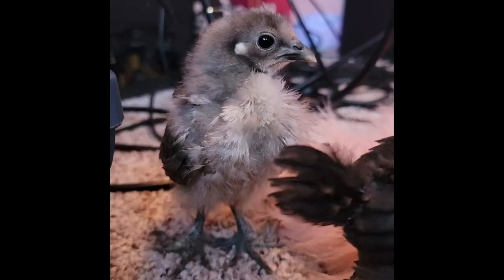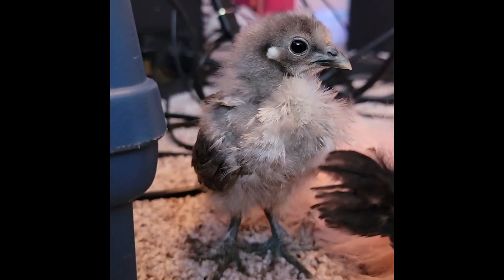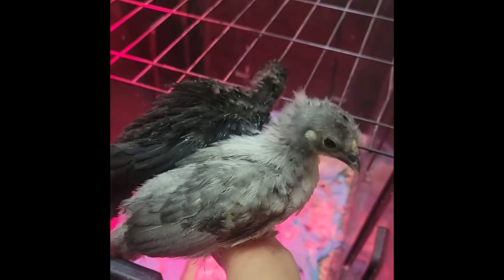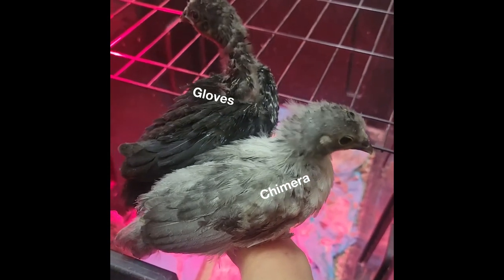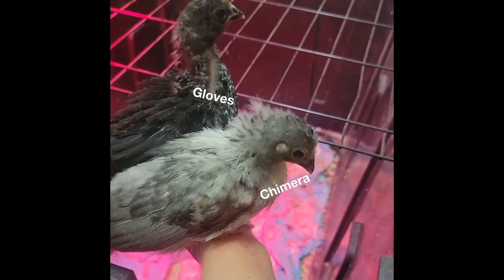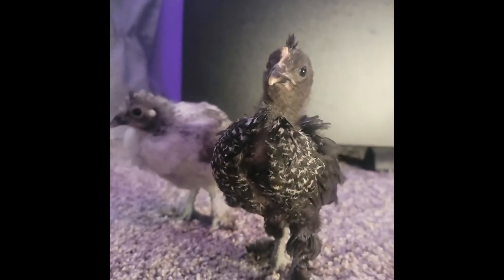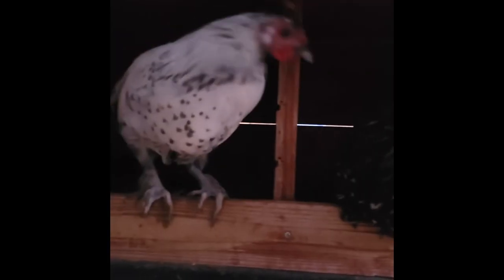They grew up together, both boys, both Silky mixes, but Gloves is Polish. They have a total bromance going on to this day, and I'm here for it. These two are literally always together - all they do is run around and play together. They don't even care about hens half the time.